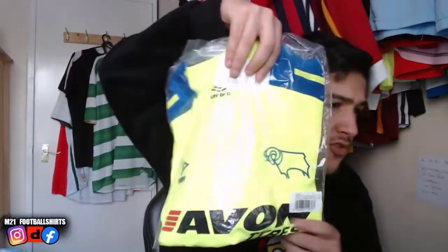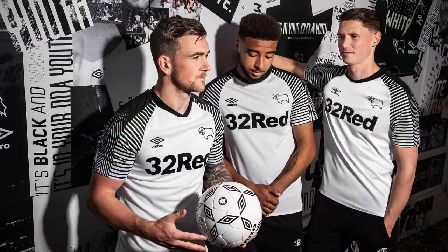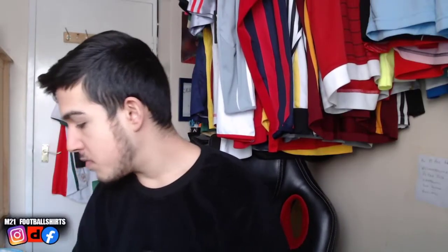We've got ourselves this Derby County away shirt. This one's size small as well — we've been getting a few size smalls. Yellow, really nice looking shirt. Simple and does the job. I think it's the same year as the other Derby County we just showed. These are some of our brand new with tags shirts.